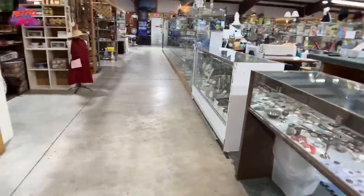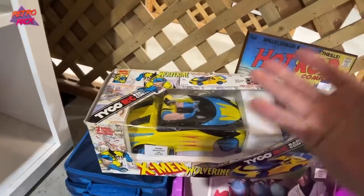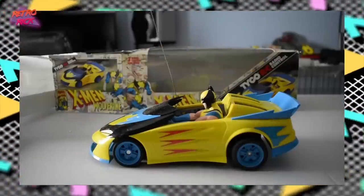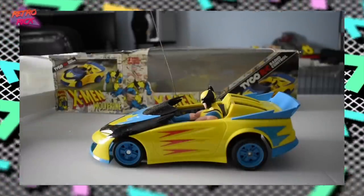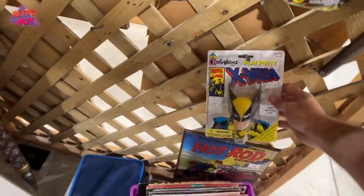This is an X-Men car — Carrie, I've never seen this. What is happening? It's a Wolverine X-Men Tyco RC radio-controlled car. It's new! How much is it? It's from 1993 — $20. $20 bucks added to our pile.